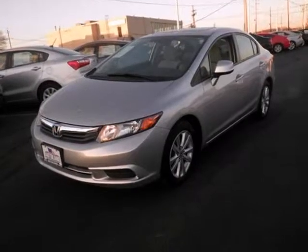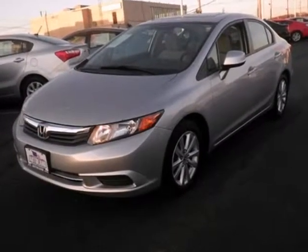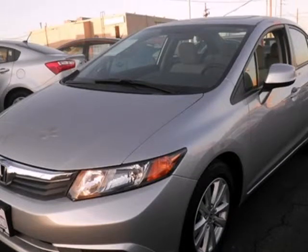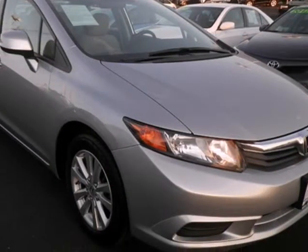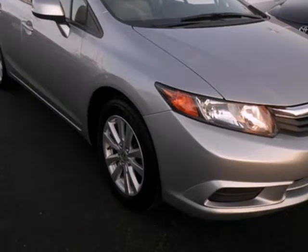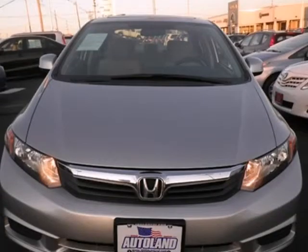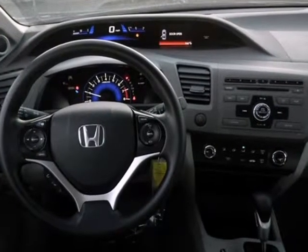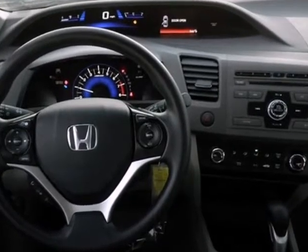We think you will love this pre-owned 2012 Honda Civic Sedan 4-Door Auto EX, which has 38,352 miles. It comes fully equipped with a 1.8-liter in-line 4-cylinder SOHC engine, 140 horsepower, 4 doors, and many other features. Please call us for a walk-around description of the vehicle or to schedule a test drive.